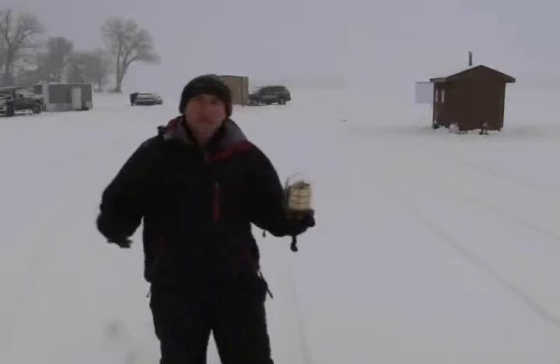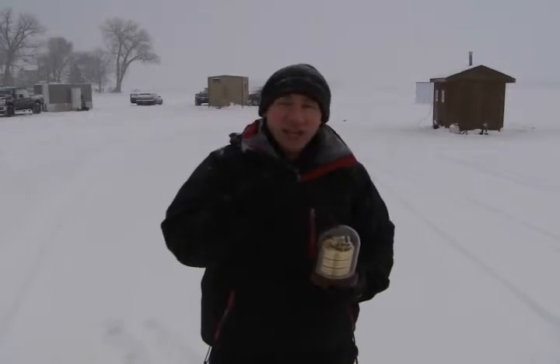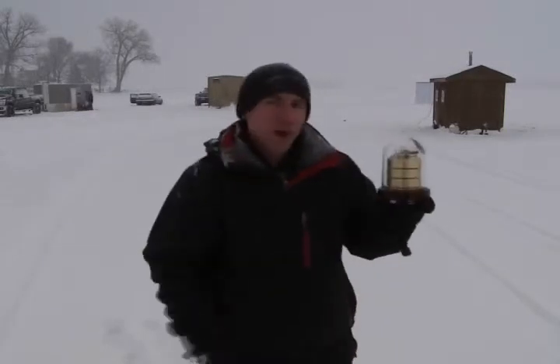This isn't a snowy field — this is a massive lake. We're standing on top of 30 feet of water, 18 inches of ice. We're doing some ice fishing, and fishermen say the best way to find out if you're going to get a good catch is to check the barometer.